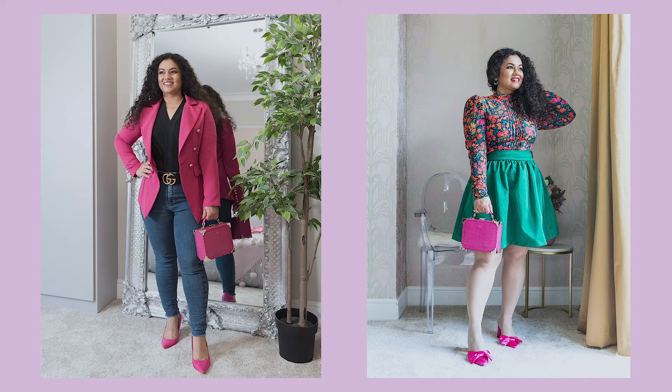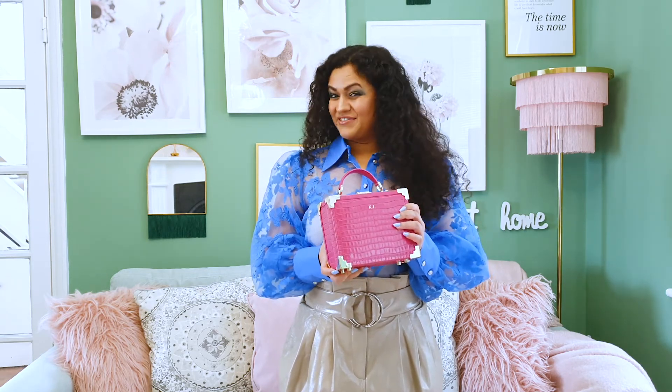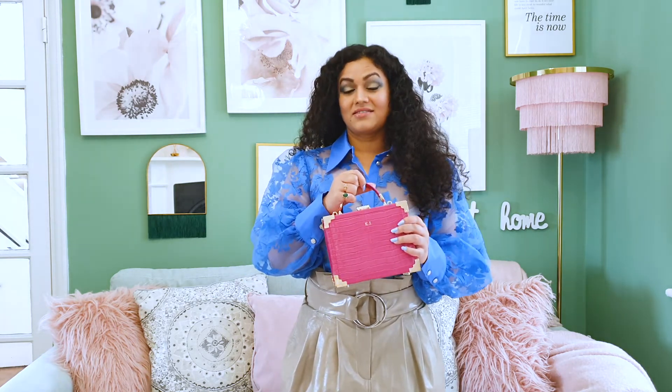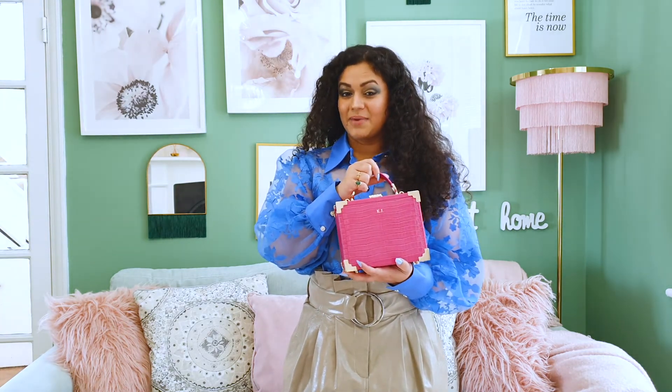One of my most favorite ways to style any bag is to coordinate it with the color of the shoes, which is what I did in the two images I posted on Instagram. My final verdict on this gorgeous bag: it certainly has the wow factor, it exudes quality and luxury, and it will make any outfit look very special.